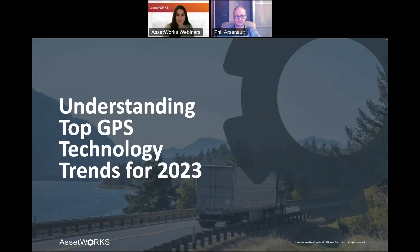Welcome everybody, and thanks for attending today's webinar, Understanding Top Technology Trends for 2023. My name is Grace Devine, and I'll be moderating for today's presentation.